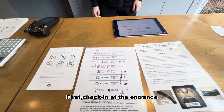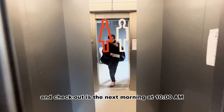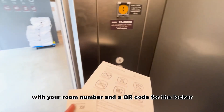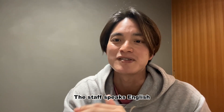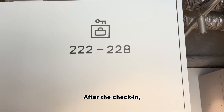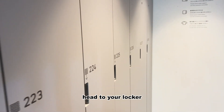First, check-in at the entrance. Here, the check-in time is from 2 p.m. and checkout is the next morning at 10 a.m. You'll be given a card with your room number and QR code for the locker. The staff speaks English, so it's okay if you don't speak any Japanese. After checking in, the first thing you should do is head to your locker.